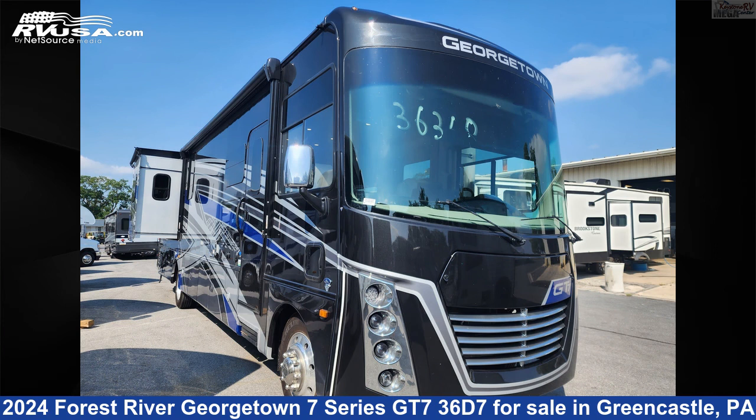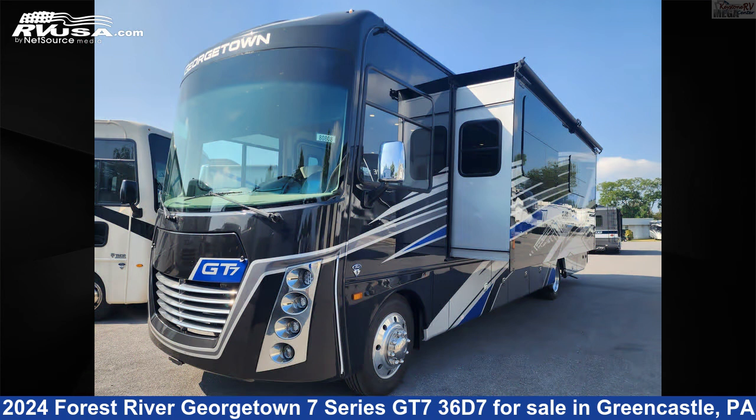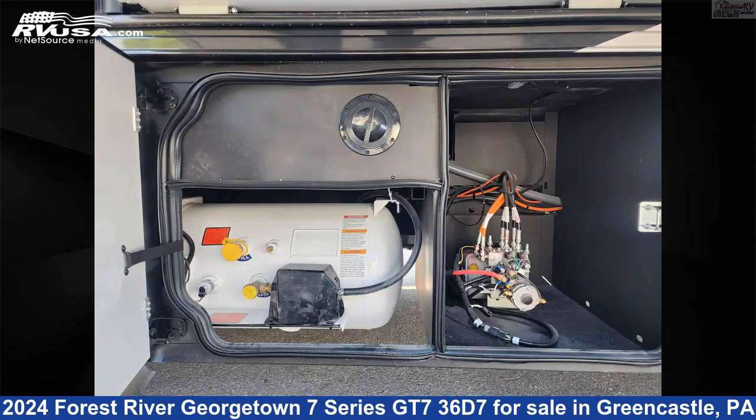This 2024 Forest River Georgetown 7 Series GT736D7 is a Class A RV. It is located in Greencastle, Pennsylvania, 17225, and is offered for sale by Keystone RV Megacenter.